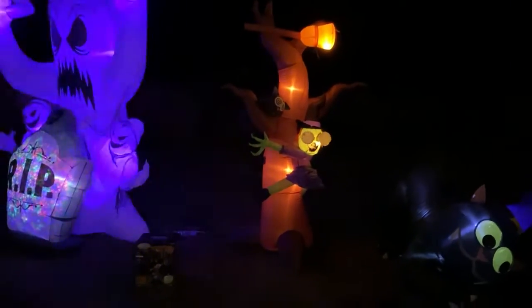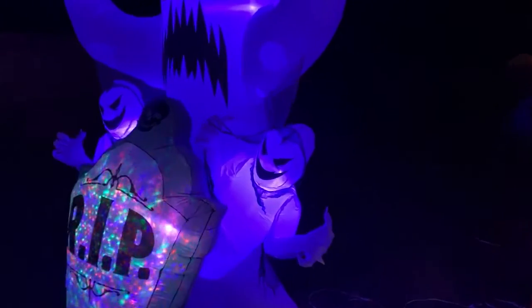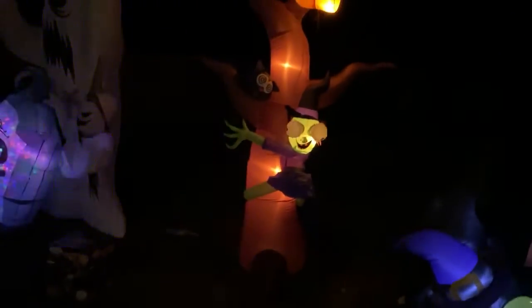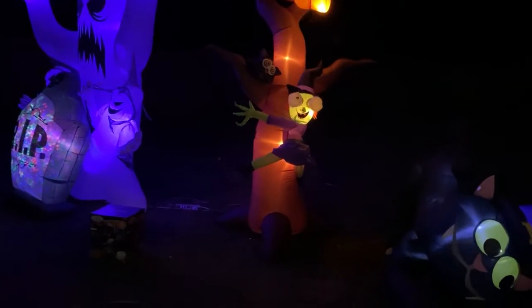Hey guys, it's Mr. Weardy and today we're looking at three inflatables — the ones I just filmed individually. I wanted to get a showing of all of them next to each other. That's actually what the noise in all the videos is — it's the witch's eyes. And I really think the character of these all together adds to the character of them.